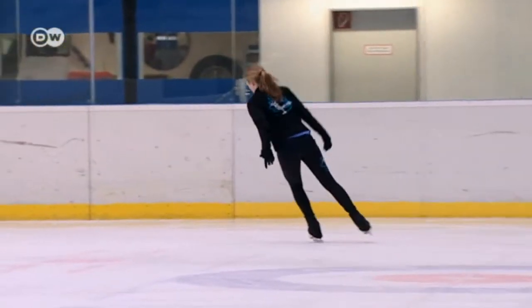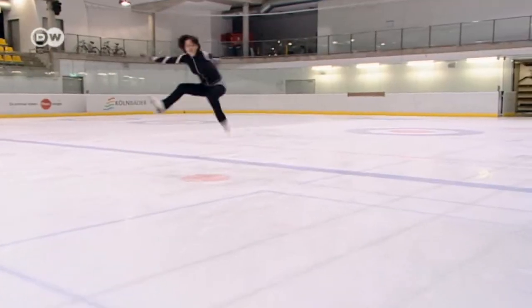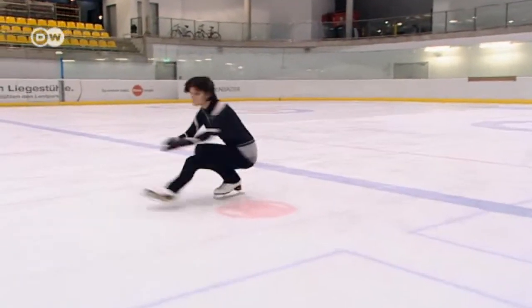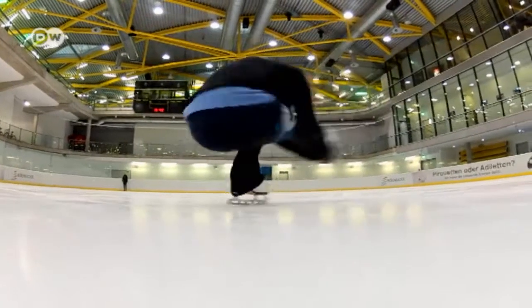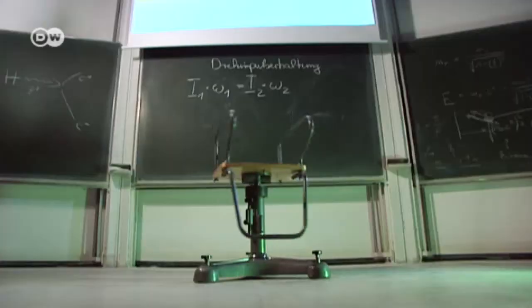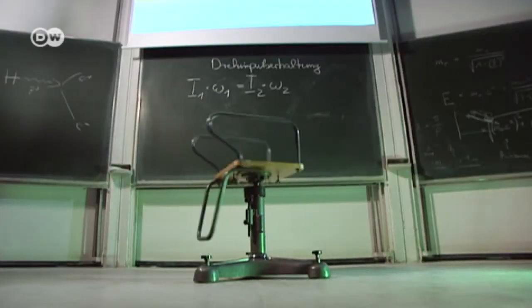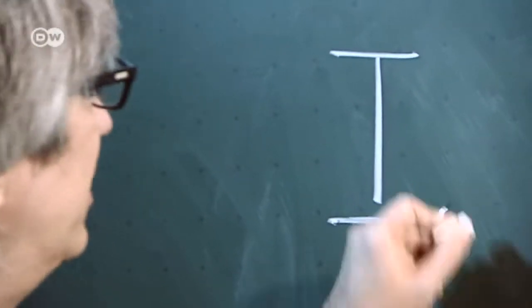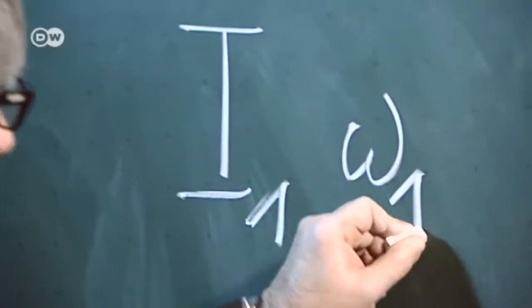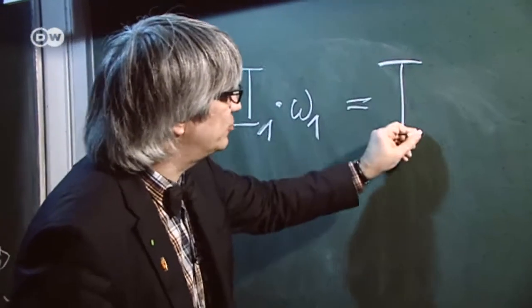But to really score points in figure skating, you can't just glide elegantly over the ice — you also have to be able to spin. Professionals have to master many different kinds of pirouettes. The principle of the pirouette is based on the conservation of angular momentum. Angular momentum is the product of the moment of inertia and the rotation frequency of the skater, and it has to be constant both before the skater leaps and after the pirouette is completed.